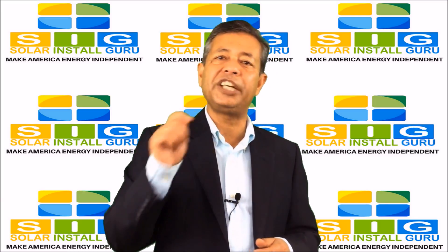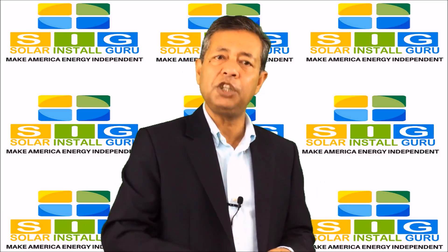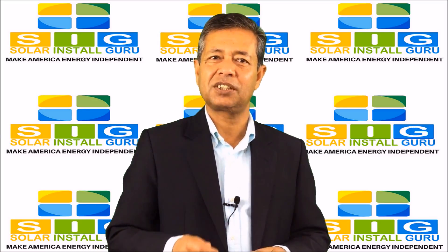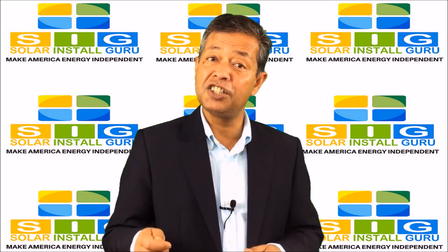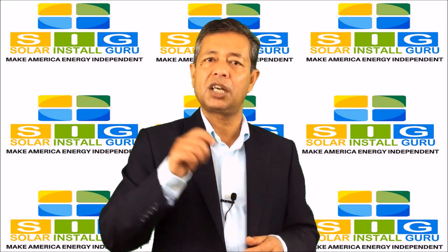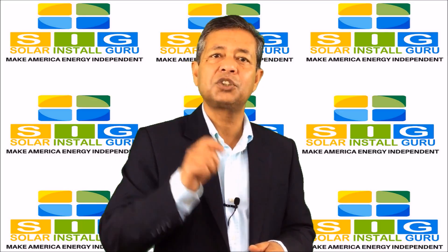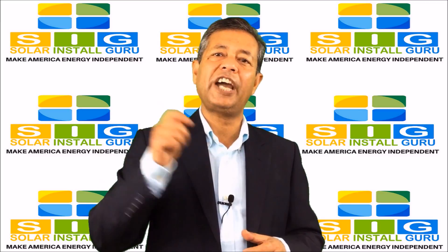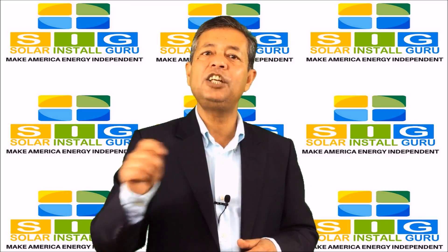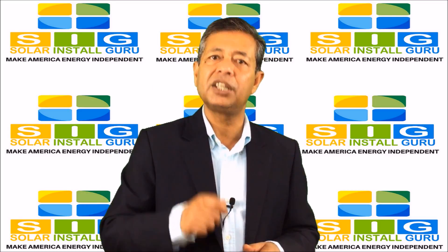If you need to finance your renewable energy system, the report points you to a website where you can get low-cost financing. You can finance your project with funds from low-cost lenders or government-sponsored loan programs like the FHA solar loan. The free home solar energy audit is geared towards tying up any loose ends and giving you the peace of mind you deserve.